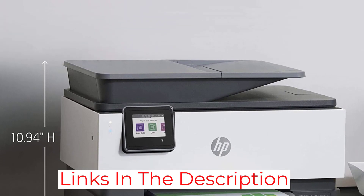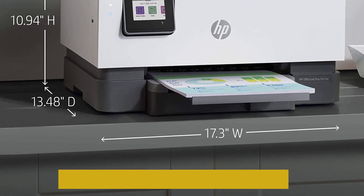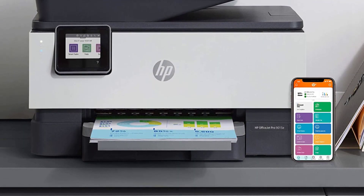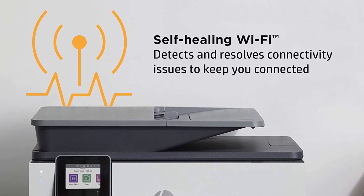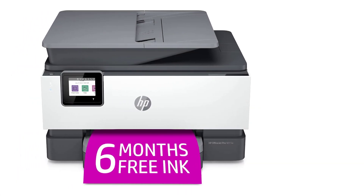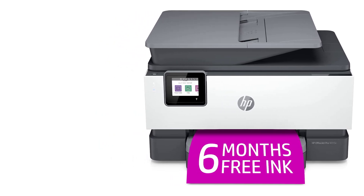However, some users were dismayed to learn that the smart tasks work only from your computer or app and not the printer itself. Customers are also eligible for six months of free instant ink and an extra year of warranty when signing up for HP Plus service. But unfortunately, many customers find that the deal is not worth it because the usage is based on 300 pages per month, which most casual users won't even come close to reaching.